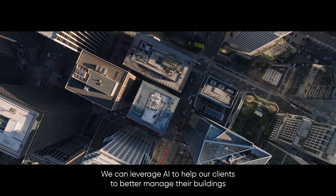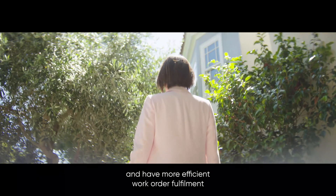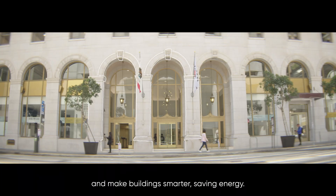We can leverage AI to help our clients to better manage their buildings and have more efficient work order fulfillment, make buildings smarter, and save energy.